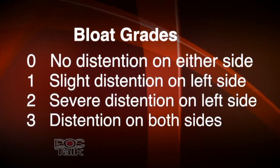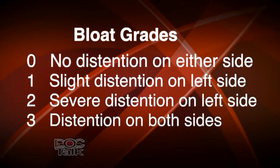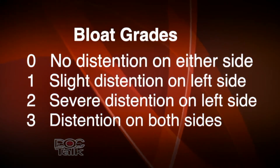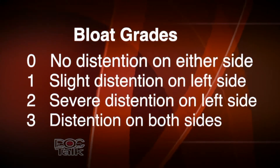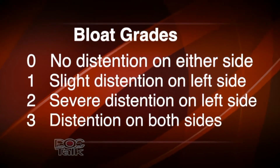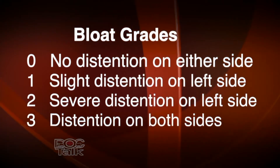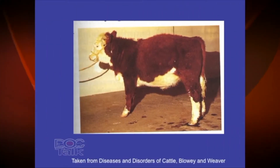Hey folks, Dr. Dan here from DocTalk. We're talking about bloat in cattle, and now we're going to talk about treatment. If you pull in and you have a calf with a bloat score one — just a puffiness on the left side — those animals probably don't need treatment. But once you get to a bloat score two with severe distention on the left side, and definitely a bloat score three, those animals need to be pulled in and treated.